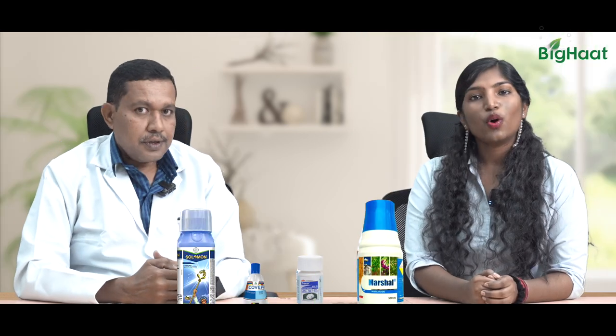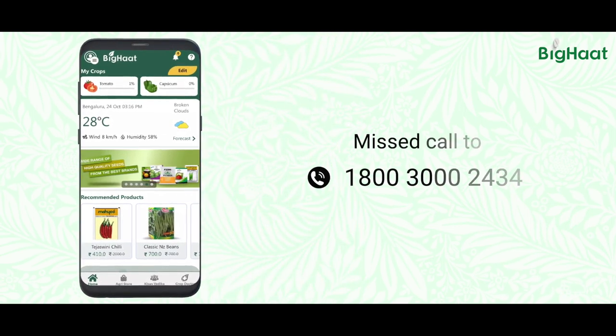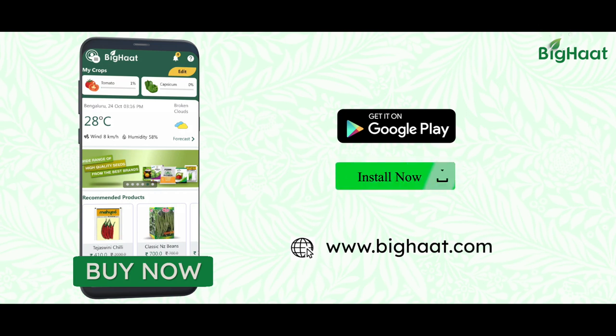Thank you for some great solutions, sir. We hope you've got the solution you're looking for. If you'd like to buy any of our products, please click on the link below in the description and download our app. If you like our videos, please like, share, subscribe and stay tuned. See you soon.